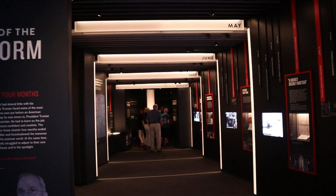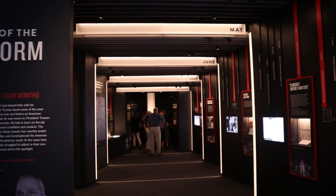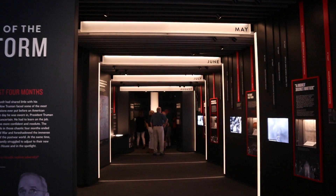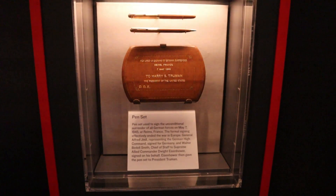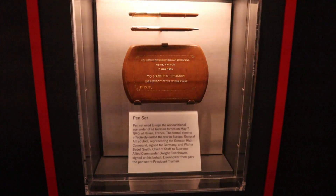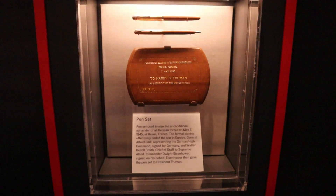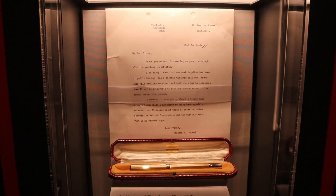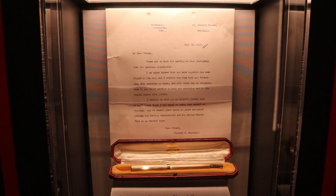Truman became thrust into the middle of the world stage. Things advanced quickly — World War II was starting to die down, and it soon came to an end. These are the pens that the Axis powers used to sign the peace treaty in Europe. Here's a pen given to Truman from Winston Churchill.